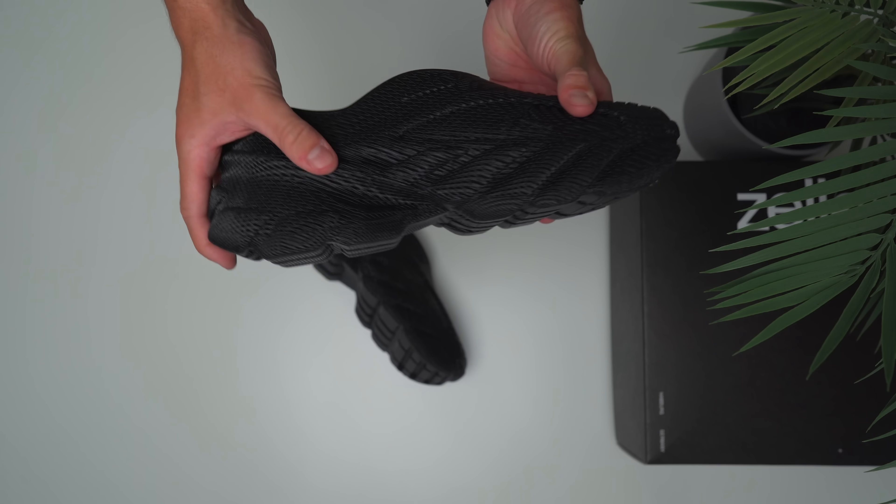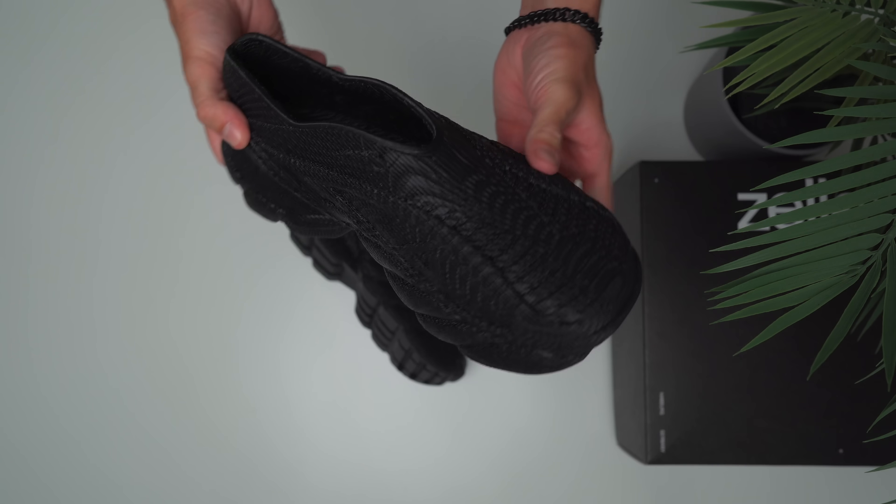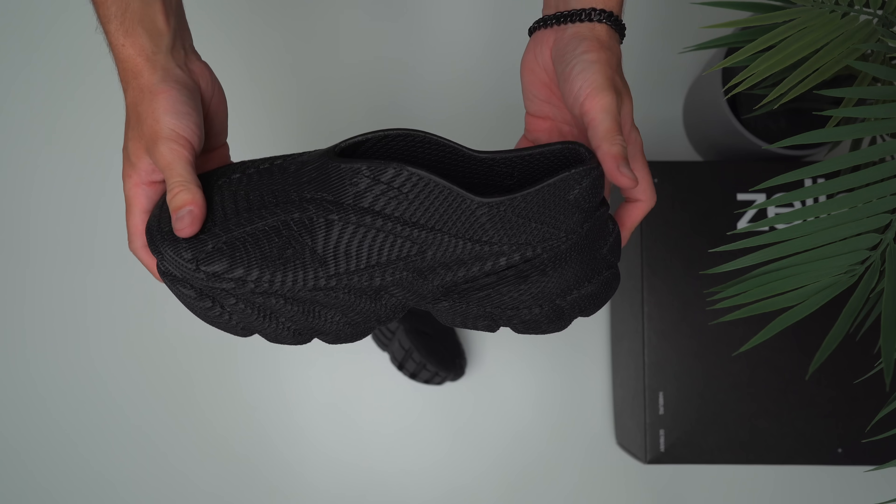I guess the first day begins in 3, 2, 1. Before I go completely thrashing these things, here's what they look like brand new, fresh out of the box. You can see a baseline for how they look because I definitely plan on thrashing these things.